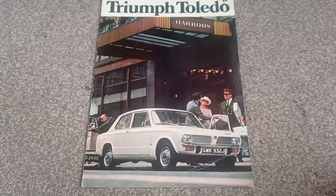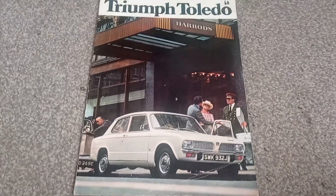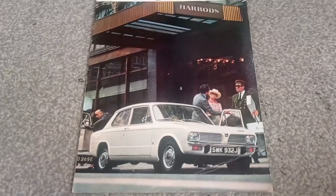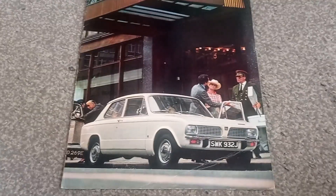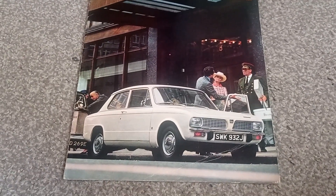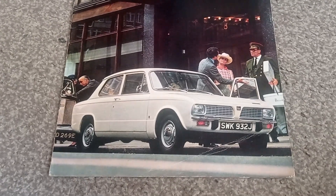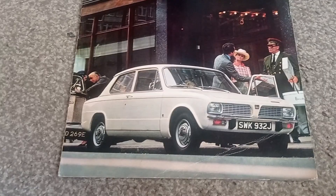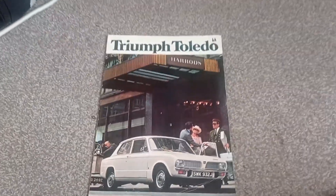Hello everyone, today we will be having a look at this Triumph Toledo brochure — I've been waiting to do this one for a while. The car was designed by a man called Giovanni Michelotti, and they were built from 1970 to 1976, with just over 113,000 of these lovely little cars built.